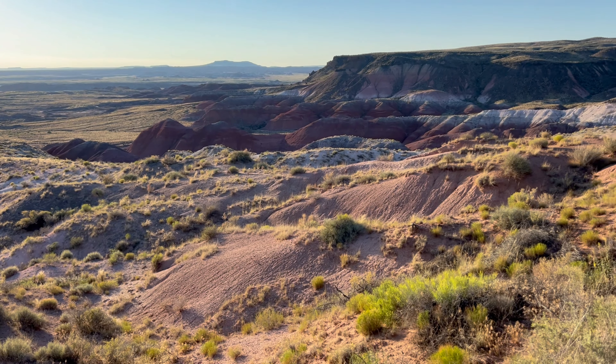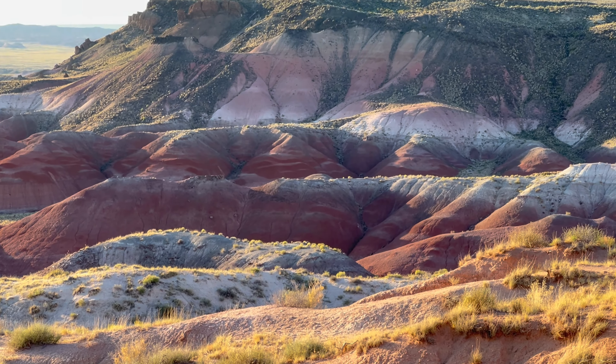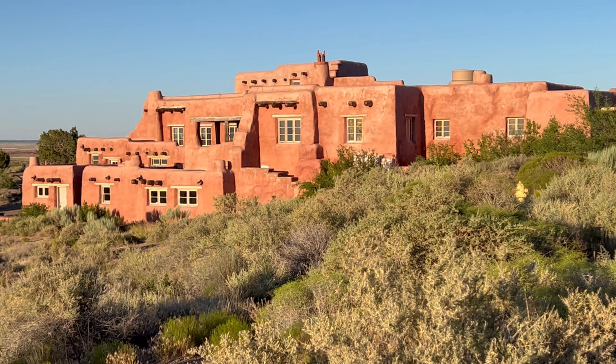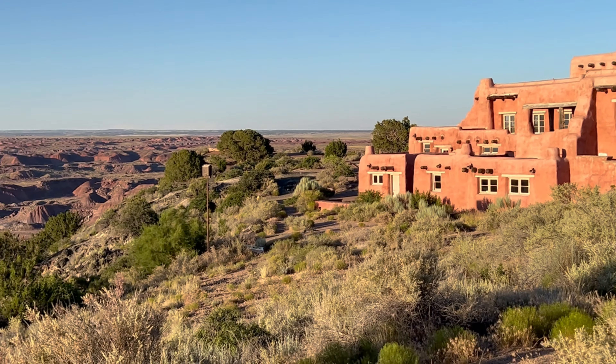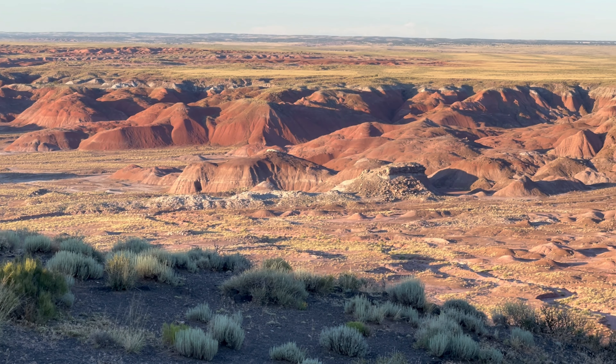There are numerous spots to pull over and admire the reds, pinks, and purples that stretch across the horizon. Don't miss a stop by the Painted Desert Inn, a historic landmark with a rich history.